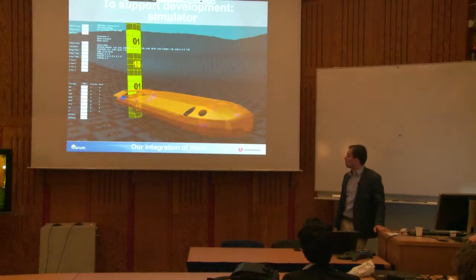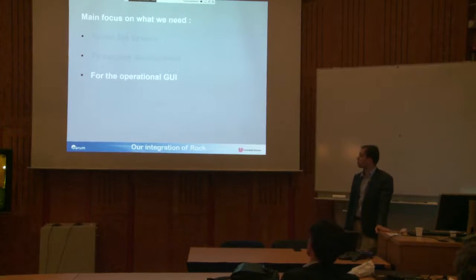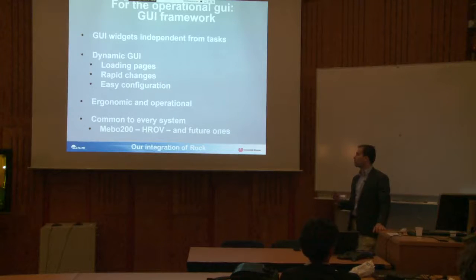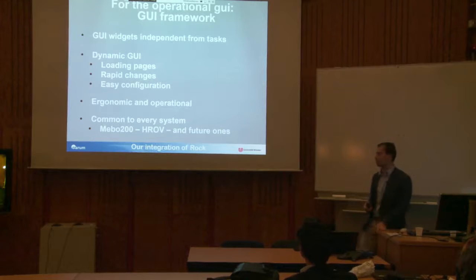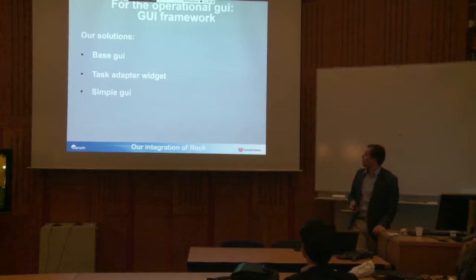Here's a quick overview of how the simulator looks in 3D with our debug interface. The GUI part is where we've put most of our work. The main idea is to give some independence between the widget and the task. In the normal ROC workflow, the widget and task are directly connected, but here we wanted the possibility to do rapid changes, easy configurations, and what we call loading pages — our common GUI. The goal is to be ergonomic and very operation-oriented. We have three components: the base GUI, the task adapter widget, and the Simple GUI.